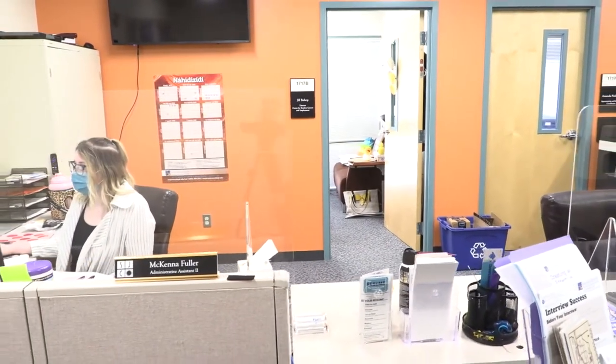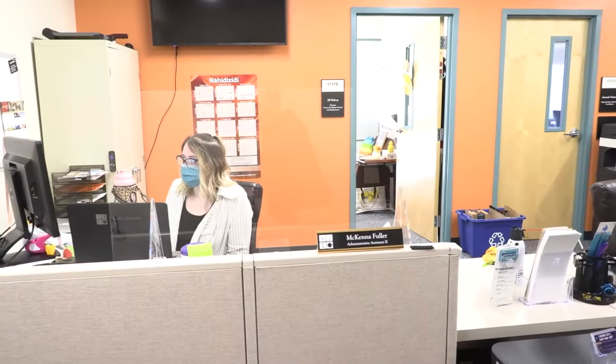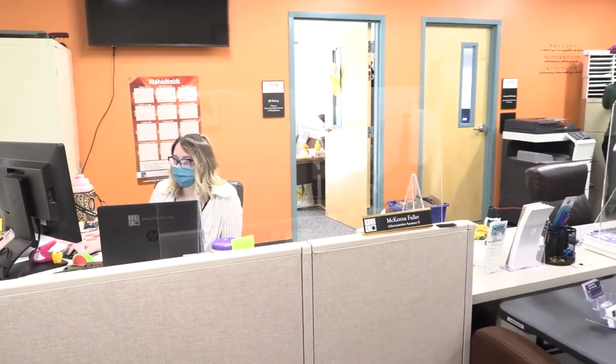Hi, I'm Jill Bishop, the director of the Center for Student Careers and Employment. We are here to assist you with a variety of career services, including career assessments and career coaching, preparing your cover letter and resume, searching for jobs both when you're attending college and when you're preparing to graduate, and acing your job interview.